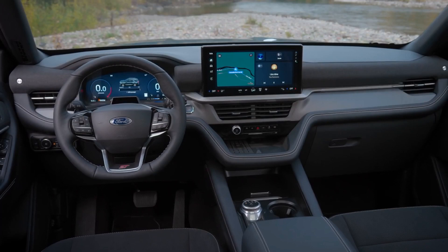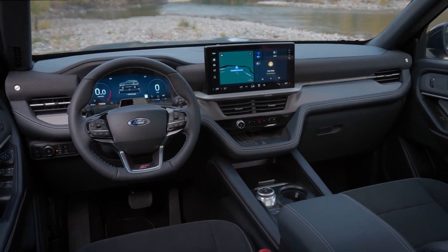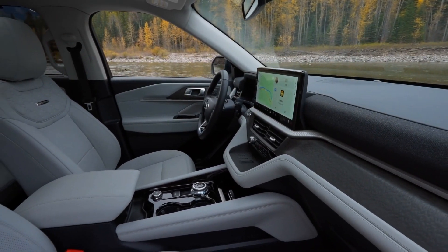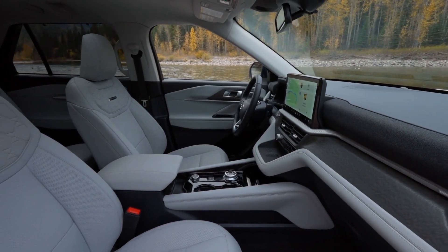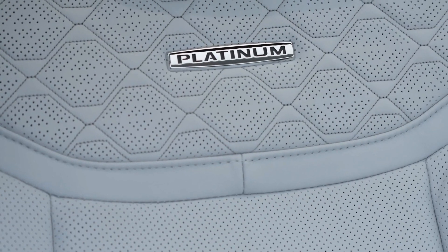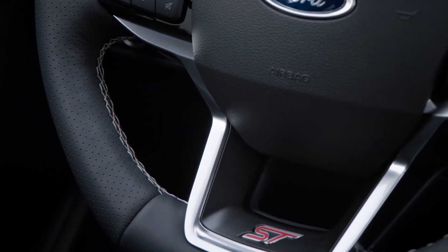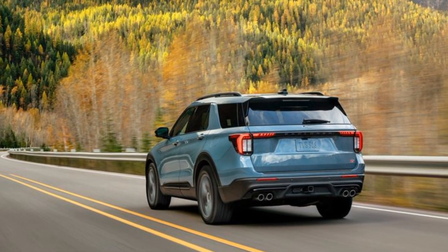The 2025 Ford Explorer is a versatile and capable SUV that can handle any adventure you throw at it. It has strong performance, a refined ride, a stylish design, and a family-friendly interior. It's also packed with advanced technology and safety features that make driving easier and more enjoyable. If you're looking for a midsize SUV that can do it all, you should definitely check out the 2025 Ford Explorer.